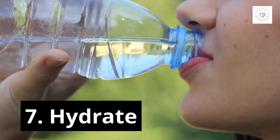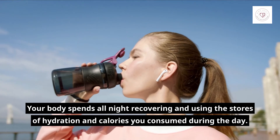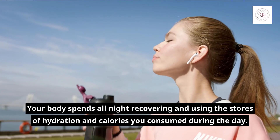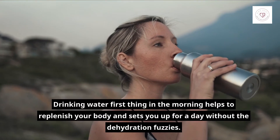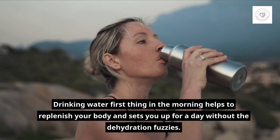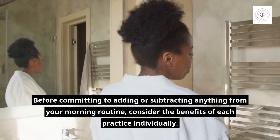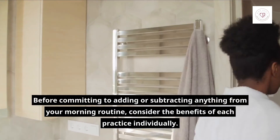7. Hydrate. Your body spends all night recovering and using the stores of hydration and calories you consume during the day. Drinking water first thing in the morning helps to replenish your body and sets you up for a day without the dehydration fuzziness. Before committing to adding or subtracting anything from your morning routine, consider the benefits of each practice individually.